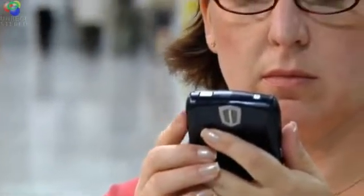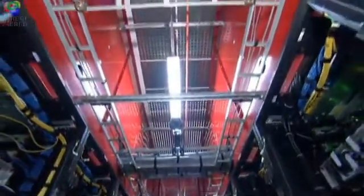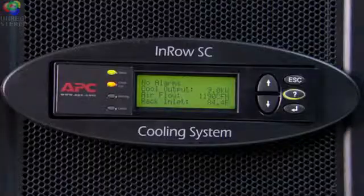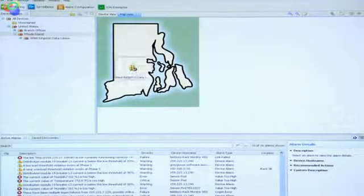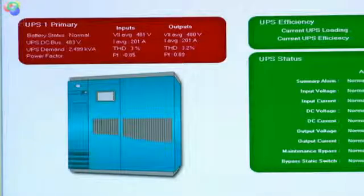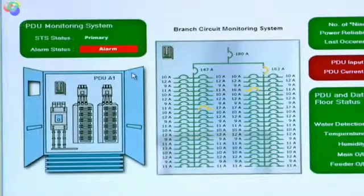Advancements in technology are putting more stress on our data centers, which means we need to find a way to make them more reliable and efficient. In order to better control energy costs, energy usage needs to be both monitored and managed, and Schneider Electric uniquely offers a way to see all systems in one view, making data center management more reliable and energy efficient.